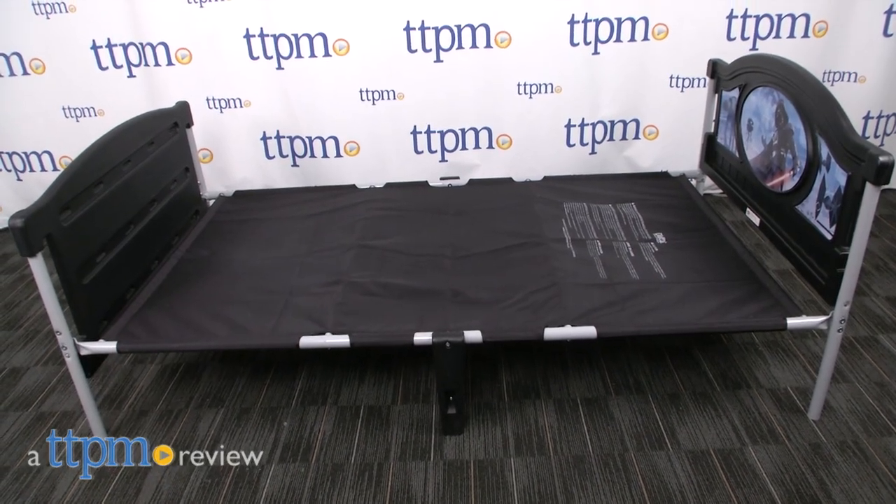Sweet dreams little Darth Vader! Hey everyone, this is Maria with TTPM and here we have the Delta Children's Twin Bed Star Wars.